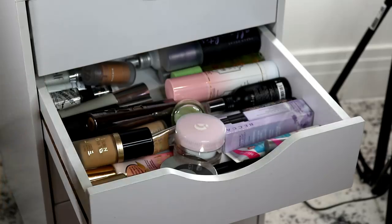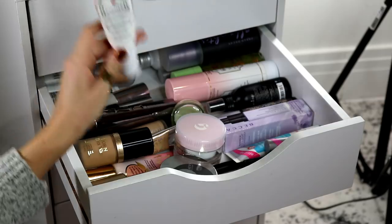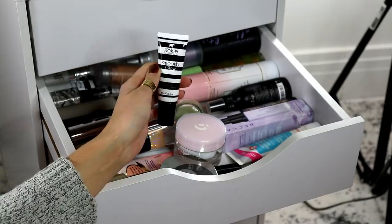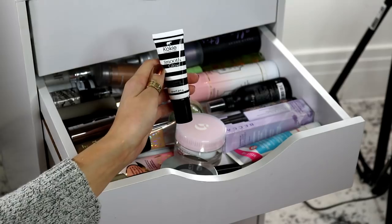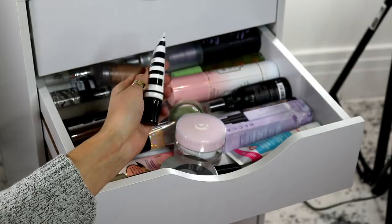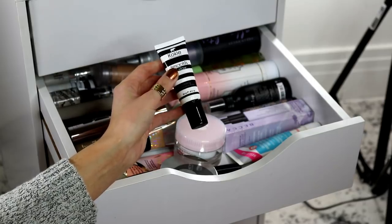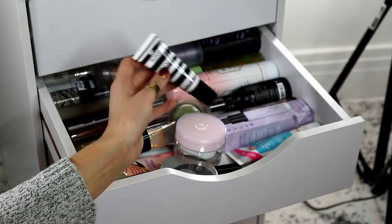So I think I'm going to go ahead and pull the Too Faced Hangover RX. I had started testing this out, I really liked it, and then I kind of stopped using it. I'm going to throw this in first. I also think I'm going to throw in this Smooth Glow Primer from Koki. I haven't tested this out too much — it's hydrating but it's also kind of smoothing. I definitely need hydration this time of year, but sometimes I'm also looking for a primer that's going to give me a smooth surface, so this would be a good one to have in there.